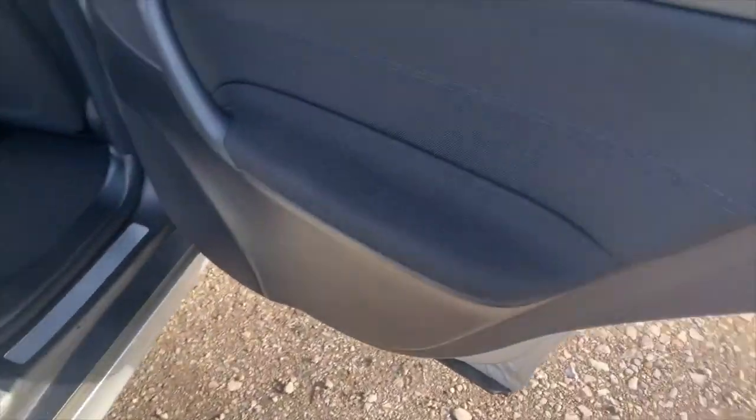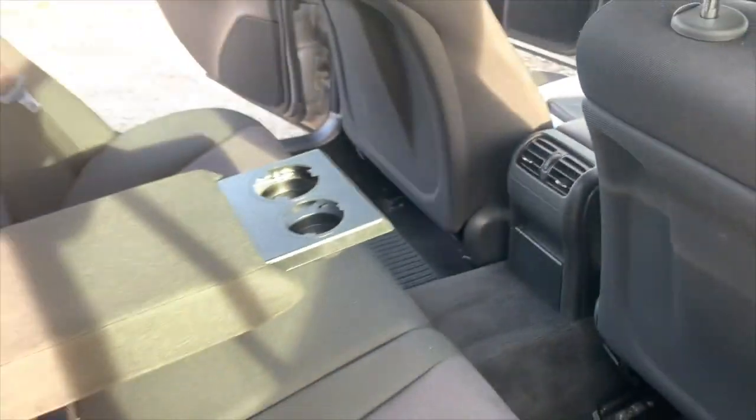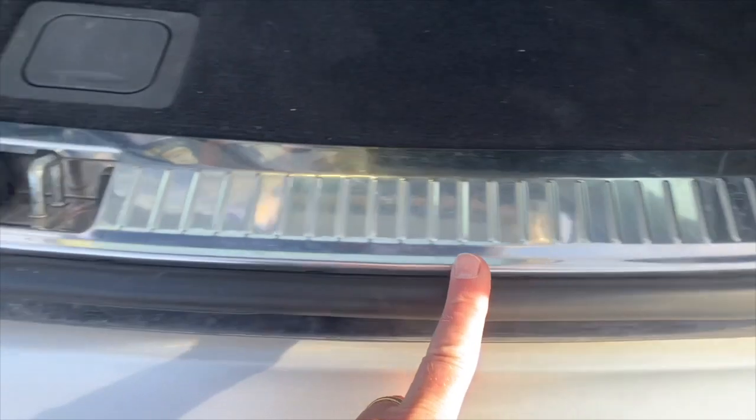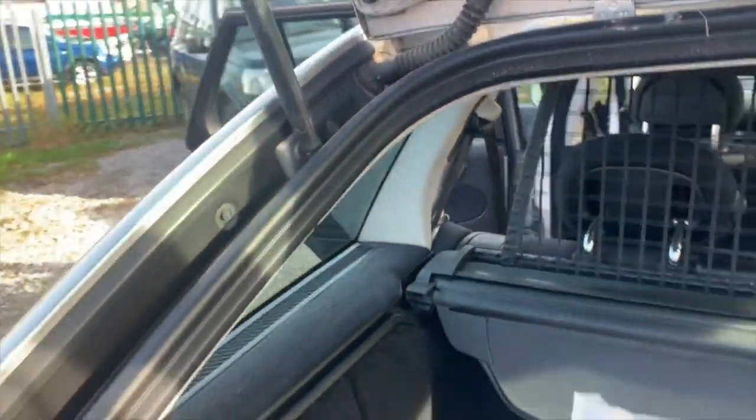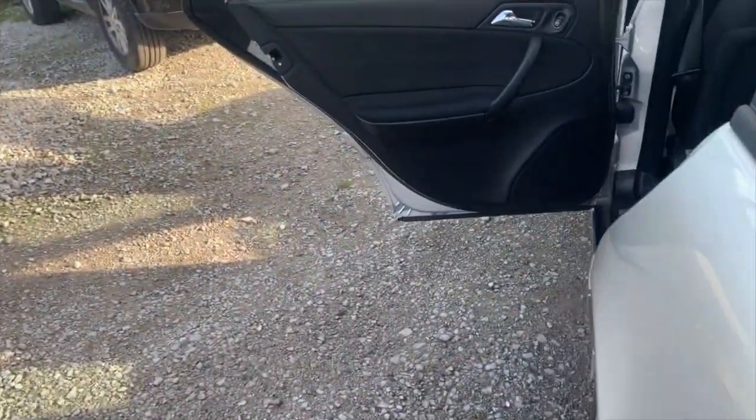Driver's side rear door card - electric door mirror, again no wear and tear. Factory mats in the back as well. Central armrest with cup holders, seats fold down as you probably know. Taking in the rear of the car - this is where these cars usually get loads of wear and tear and scratches. Nothing here. The carpet's good, and all the service components are here. It has the dog guard - you can tell the owner has really looked after it.